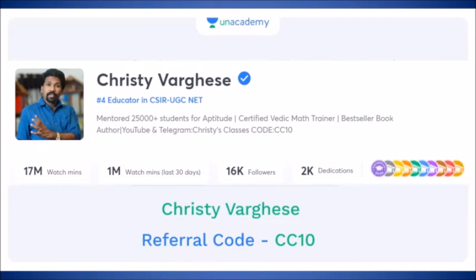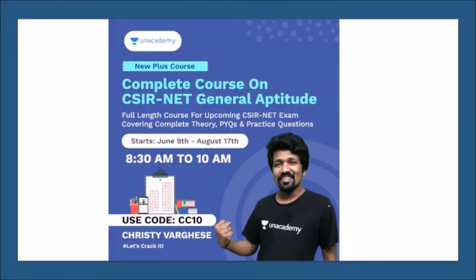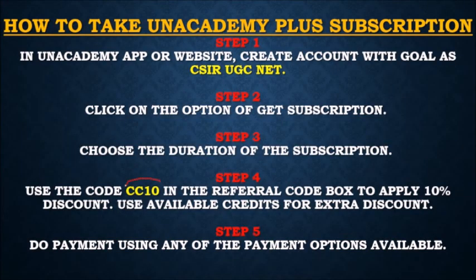If you want live free classes for General Aptitude, you can download the Unacademy mobile application and search for the profile Christy Willis. You can find 300 plus pre-recorded videos and upcoming daily live classes that happen at 11 a.m., Monday to Friday, free of charge. Details of full paid courses on the Unacademy platform are also given, available through an Unacademy Plus subscription with the referral code CC10.